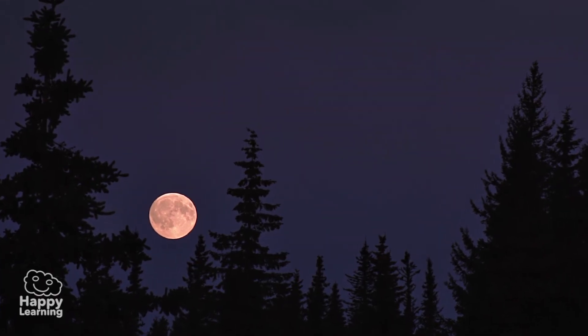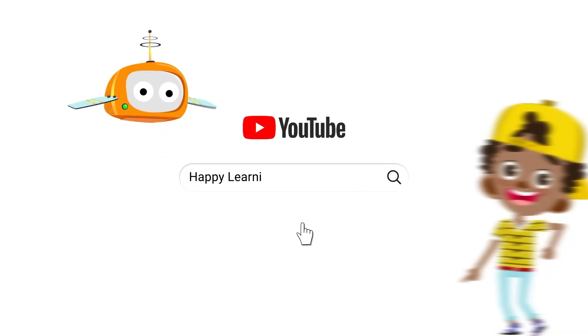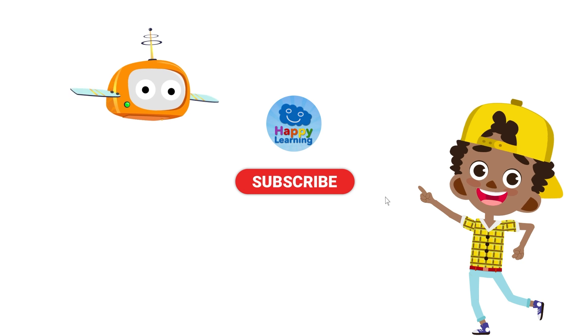Well, now you know a little bit more about the Moon. Very interesting, right? Search us and subscribe to Happy Learning's YouTube channel.